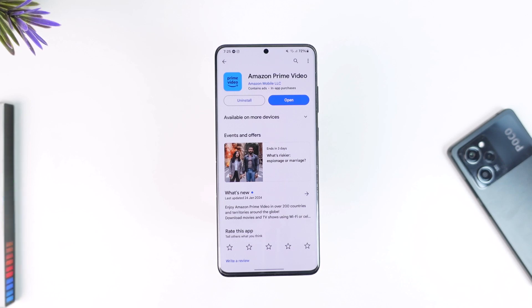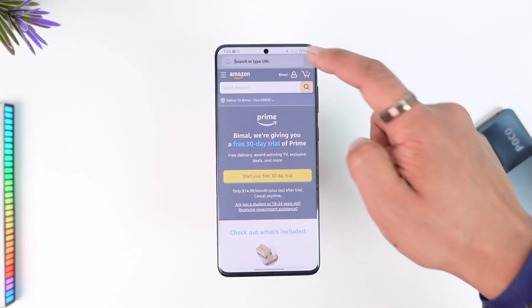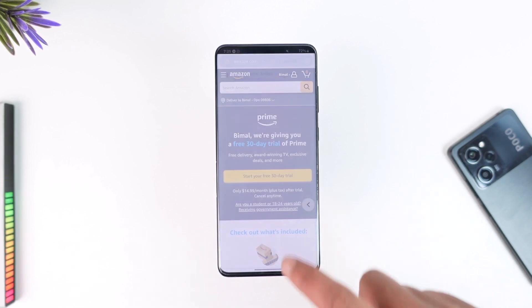To do this, you can either do it from the Prime Video app, but the easiest way I would recommend is that you open your browser and go to amazon.com/amazon-prime. I'll also make sure to drop a direct link in the description box below.